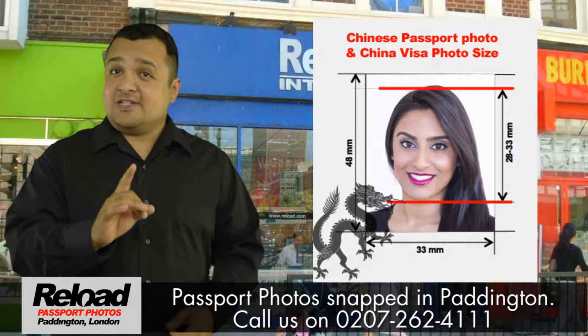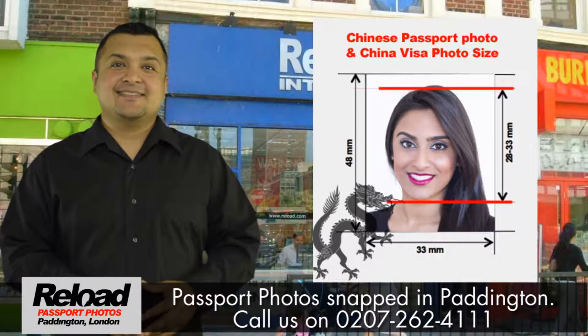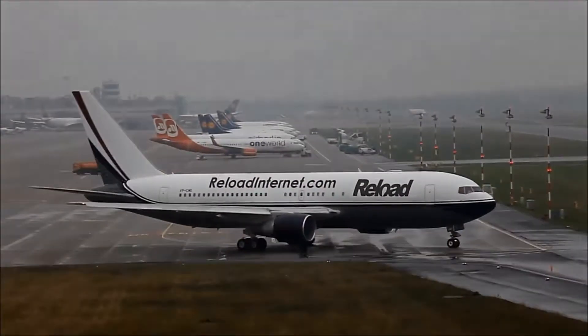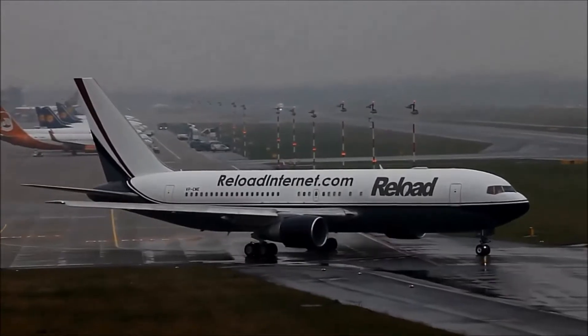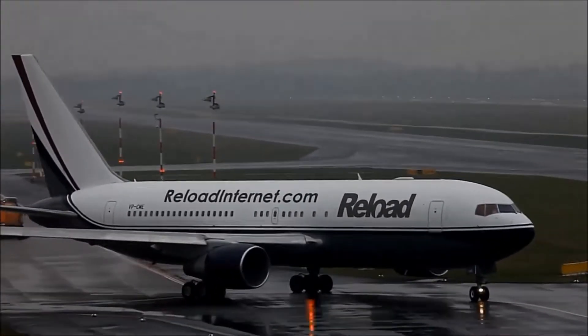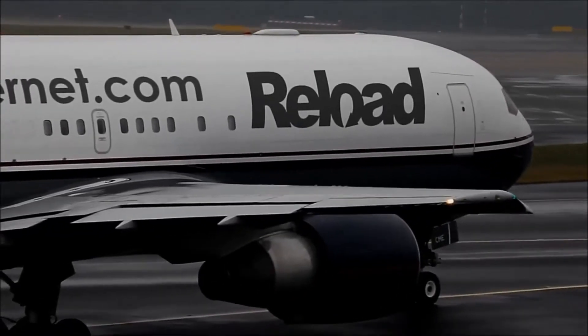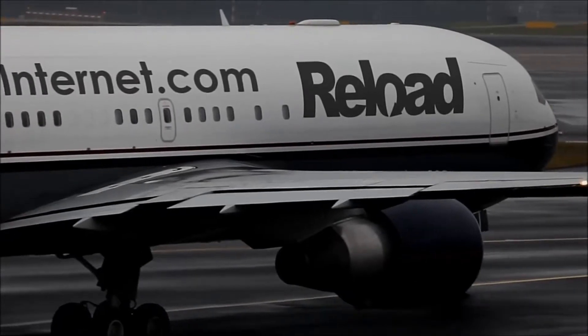Do not take a chance with your Chinese passport photo — use Reload Internet in Paddington. Get your passport photo snapped through Reload Internet in Paddington and your flight will be ready to depart sooner than you can imagine. Guaranteed acceptance exclusively at Reload Internet in Paddington.